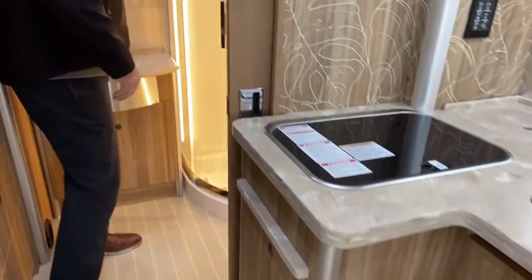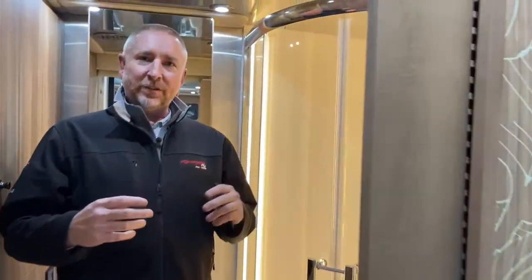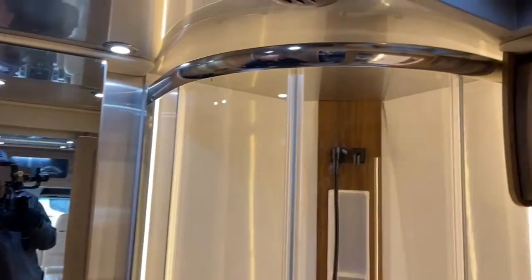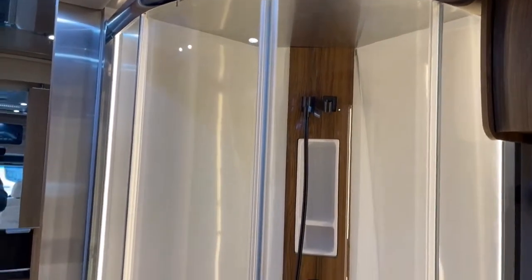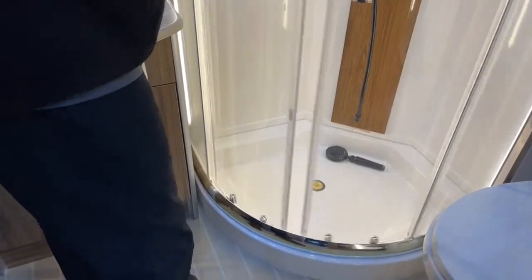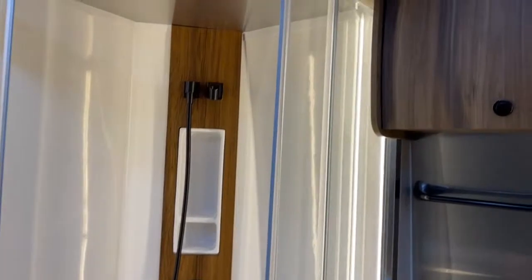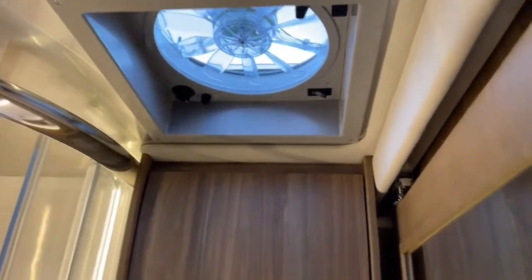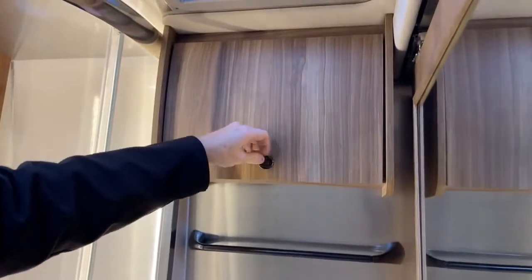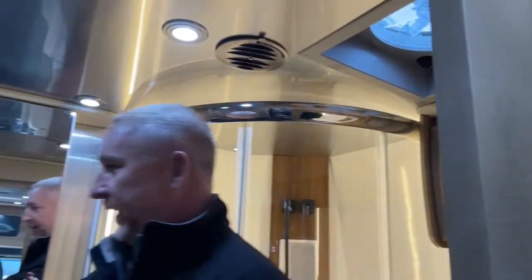One of the nice things about this motorhome is the bathroom. Most RVs this size do not have a full bath like this one. I'm just over six feet tall and I can use this bathroom and stand in this shower with no issues at all. Very attention to detail — lights on the side, a fantastic fan above, more storage up top, and all ducted for heat and AC.